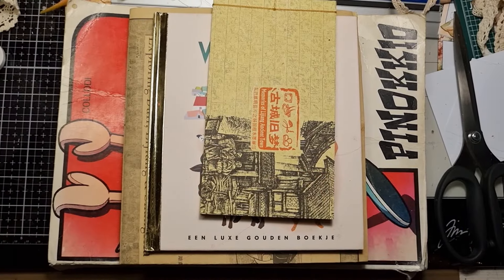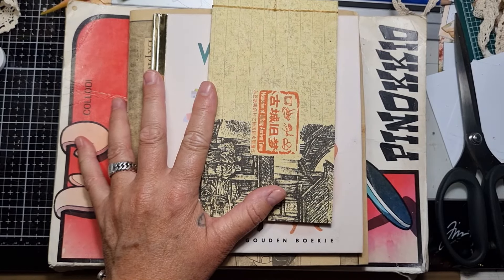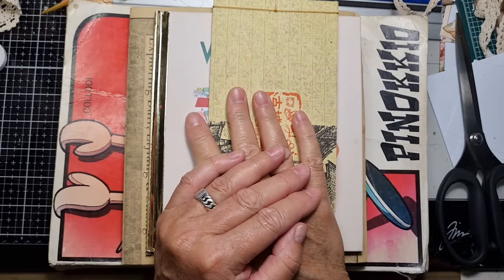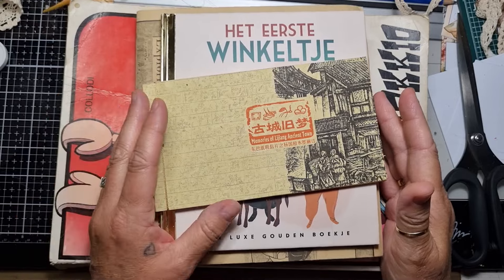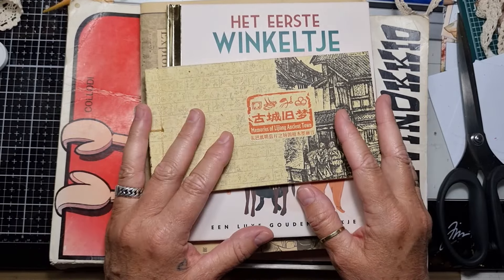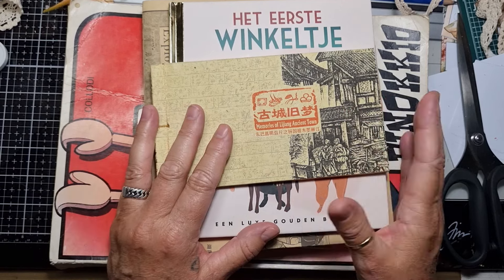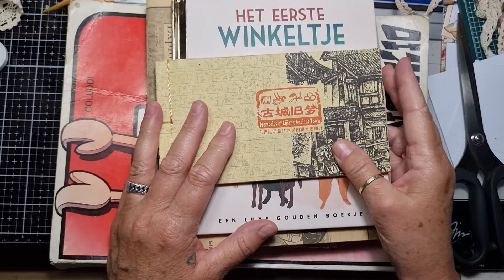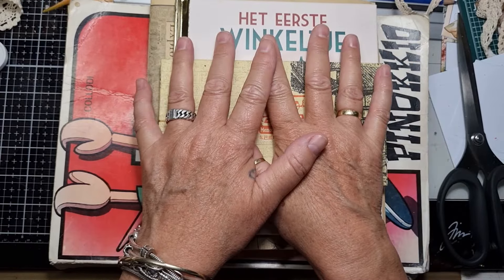Hey guys, it's Biggie from the Paper Bumblebee. Welcome back to my channel! Today I wanted to do just a little haul. I've got some books and I've been saving up to show you guys — every time I buy one or two books, or maybe some cards, I put it aside and then make a small haul video. I wanted to share with you guys what I've got.